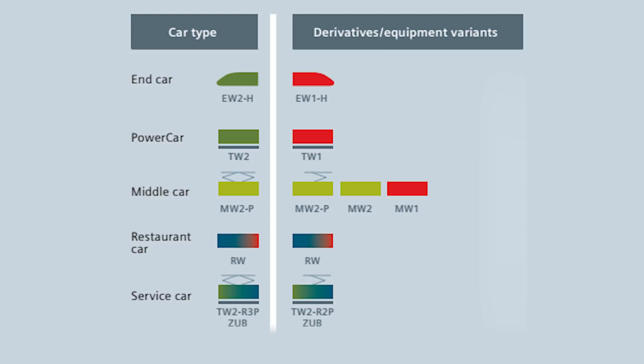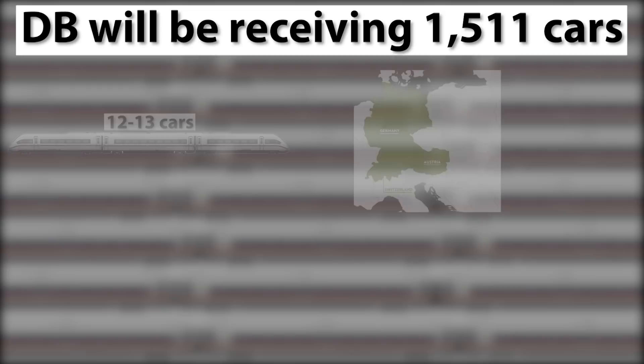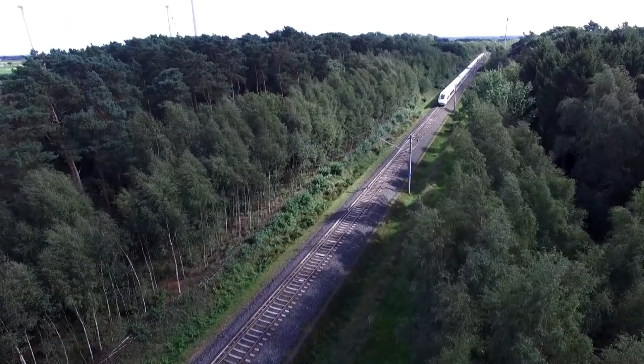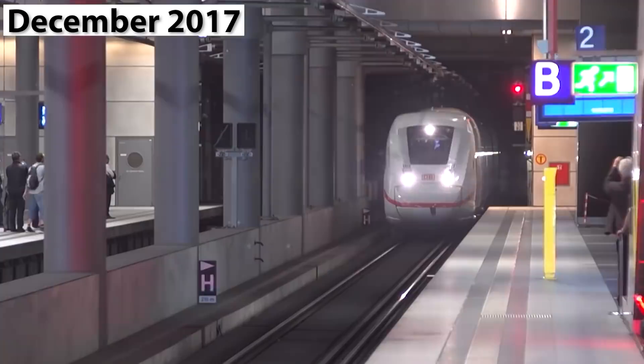The ICE-4's drive concept is based on the so-called power car concept, where power cars are not coupled at the beginning and end of the trainset but within the set itself. The trainset consists of five types of cars: non-powered end cars for train control, powered intermediate cars that can be used for seating or as service cars with pantographs, and non-powered intermediate cars that can be seating cars, seating cars with pantographs or onboard restaurant cars. All in all, DB will be receiving 1,511 cars, which it can configure in a few different ways. The 12-car and 13-car trainsets will be operated in Germany, Austria and Switzerland. The shorter 7-car trains are planned for use in Germany and Austria. So we can easily say that the ICE-4 will be the backbone of DB's future long-distance network.